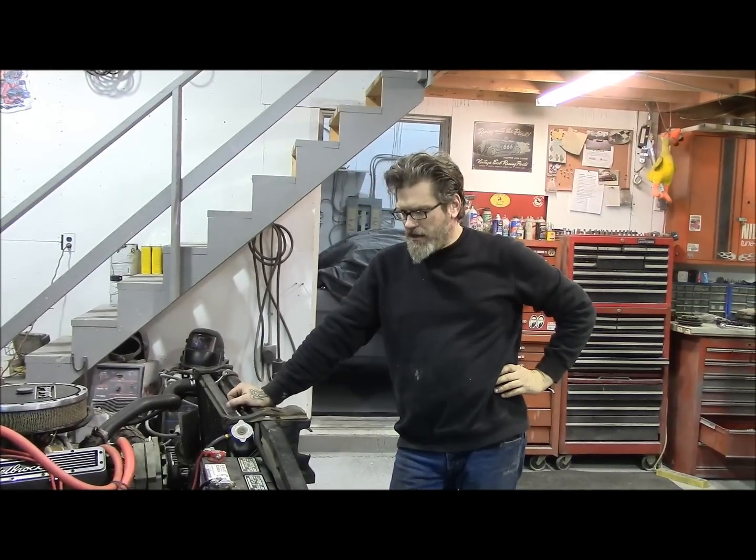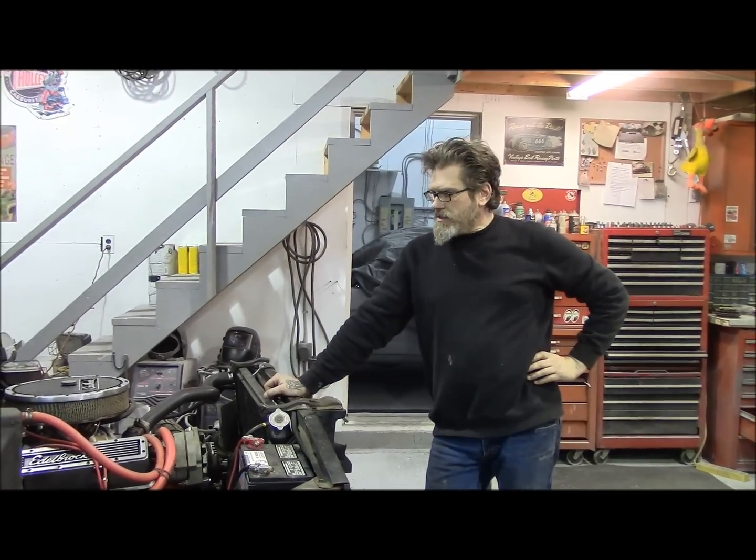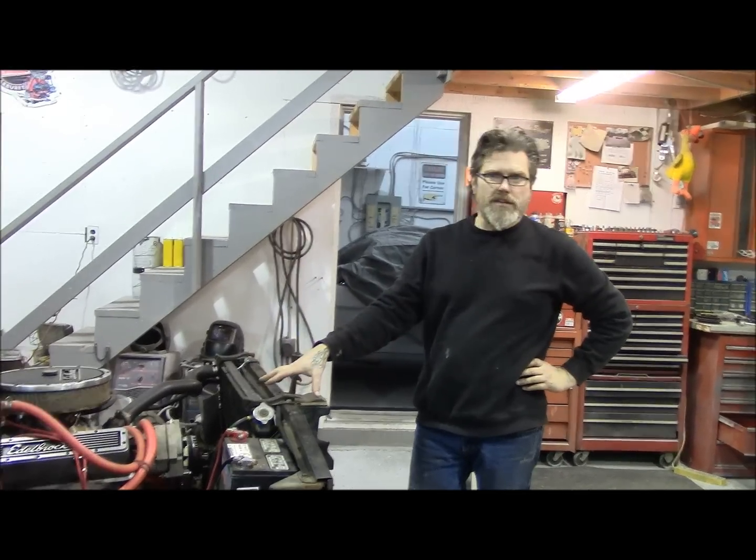Welcome back to Old Time Garage. We've seen in the last video we're working on Colby's truck, his '69 Chevy pickup. We had the box all taken apart on it and as you can see we're taking the front end off it now.